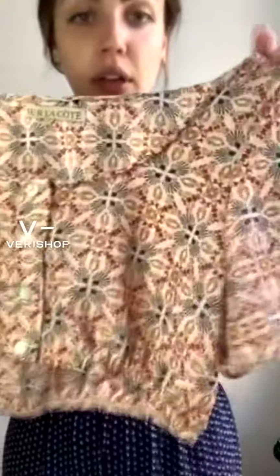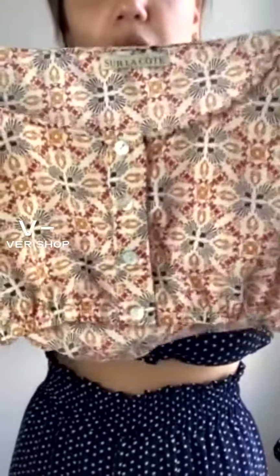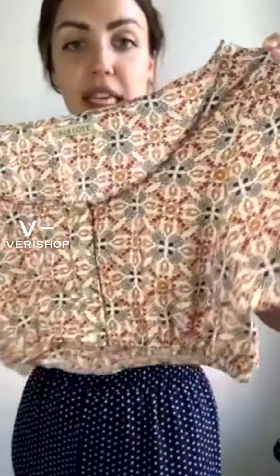This top is the same exact style as the one I'm wearing but a different pattern. Let me show you an up close — it still has those iridescent buttons down the middle and the short sleeve. It's elastic right here so it's a crop top, but it's not tight on your stomach or torso at all.